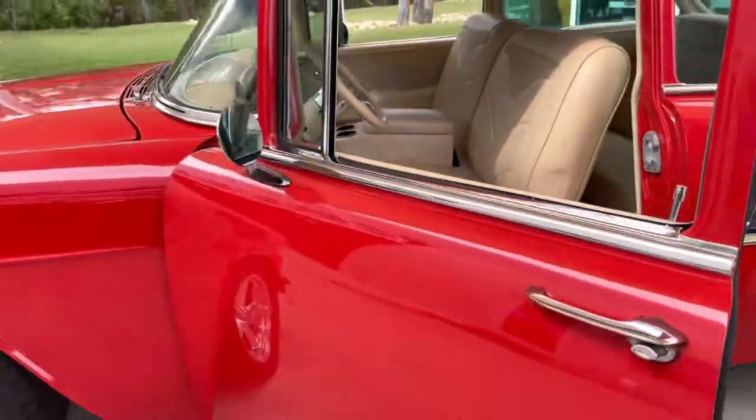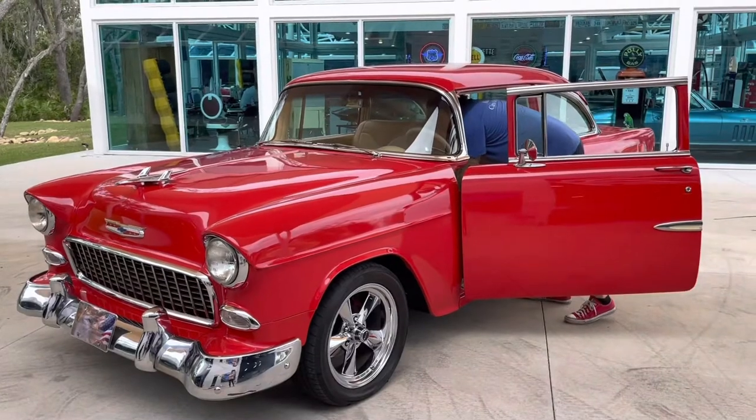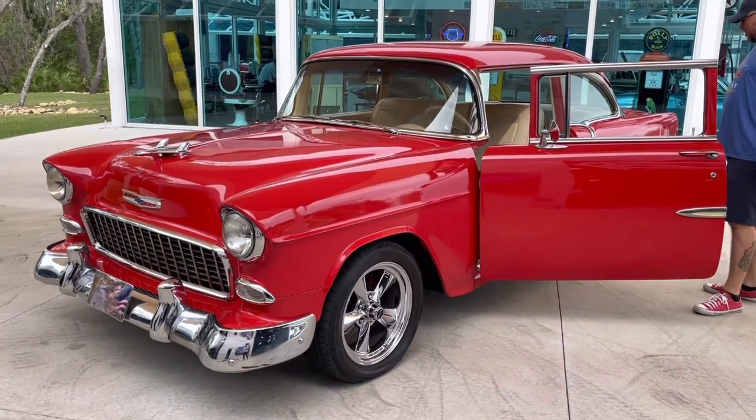Not your average Bel Air — you don't find these with a 383 supercharger. It sounds real nice once we get it started, so that's what we're going to do next. Take a look underneath the hood and then we'll take it for a spin.